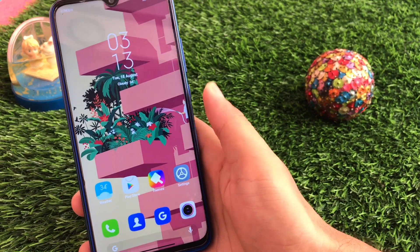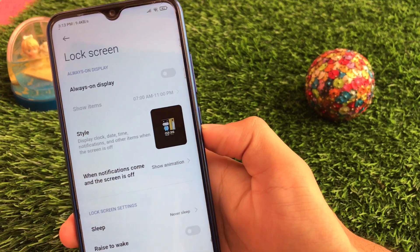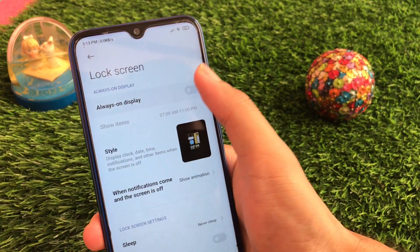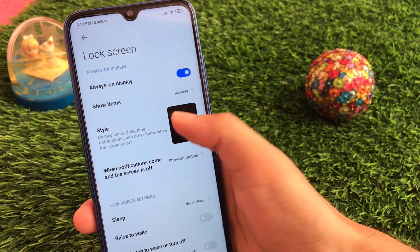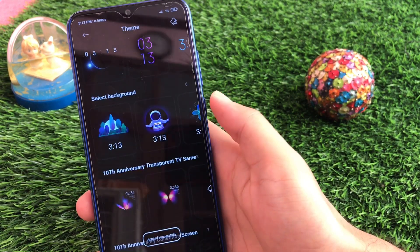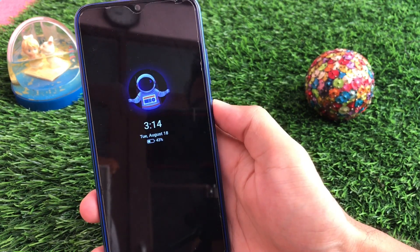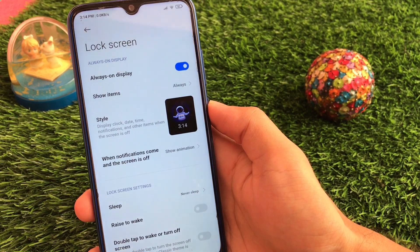Some customization options are available here too. When you go to the lock screen option, you also have the always-on display option available. Yes, Redmi Note 8 does not support AOD and does not have an AMOLED display, but if you just want to use it for some time, you can. Click on display items always, and go back to styles — there are a lot of styles options available. I'll try one and click apply — it's applied successfully. This is how the always-on display works on MIUI 12's latest Masic 16, and it works very well.